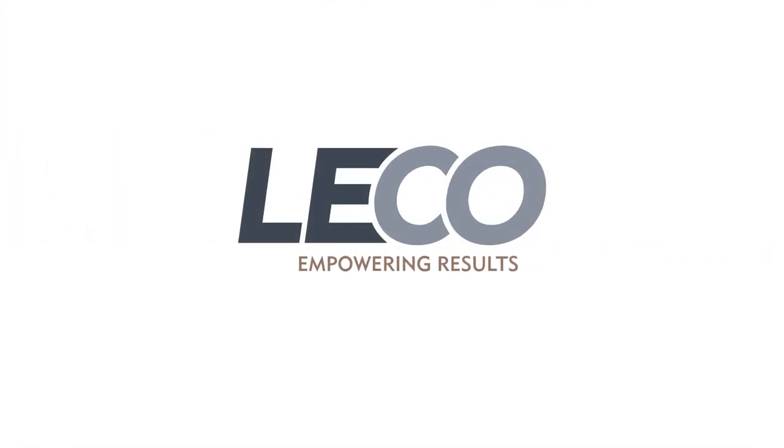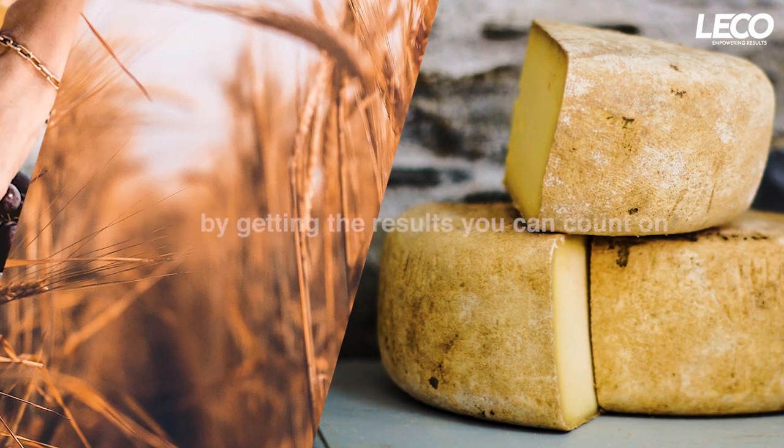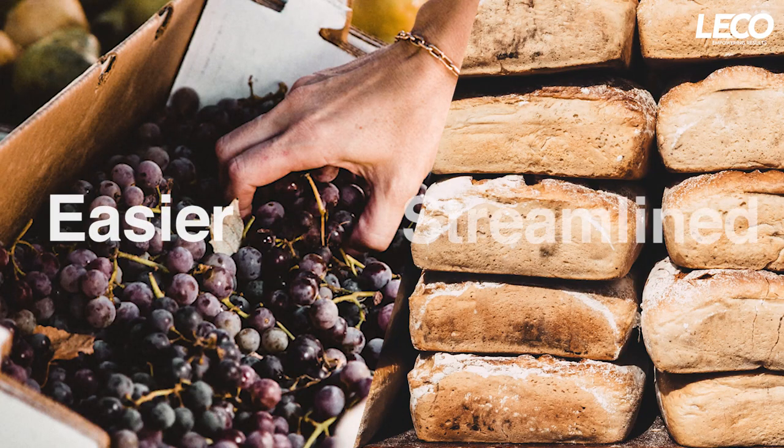Since 1936, millions of samples worldwide have been analyzed using LECO instruments for elemental analysis, gas chromatography, hardness testing, and more. We want you and your laboratory to succeed by getting the results you can count on, while making life in your lab easier and more streamlined.